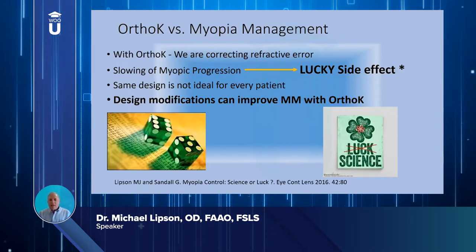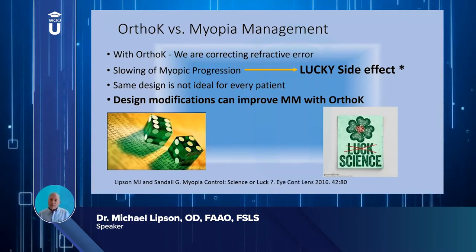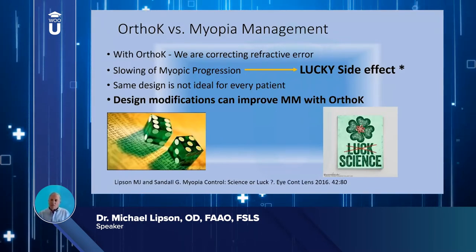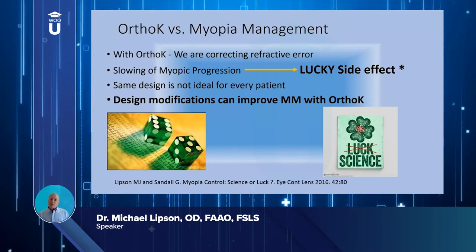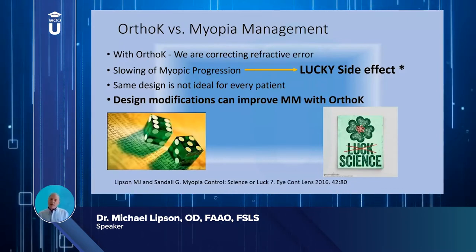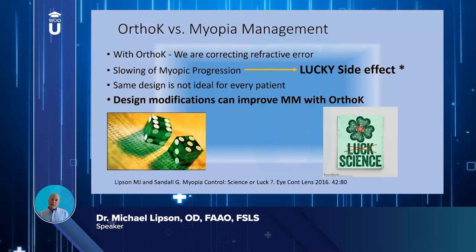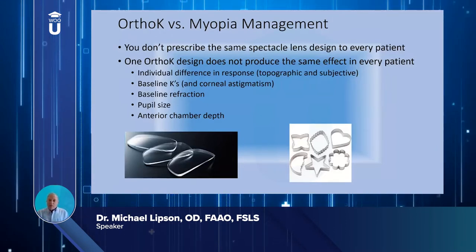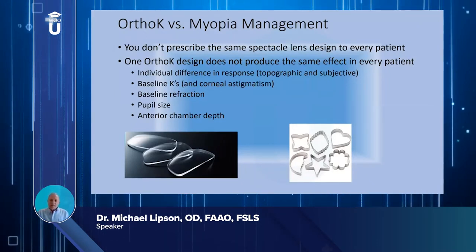What we've found over time is that people respond differently — some still progress during ortho-k, some completely stop, and that's where the mean numbers come into the studies. We also find that the same ortho-k design is not necessarily the same in each patient, so we have to customize it. Research has shown there are design modifications that can enhance the myopia management effect, and just as we don't prescribe the same spectacle lens for every patient, we certainly should not prescribe the same ortho-k design for each patient.